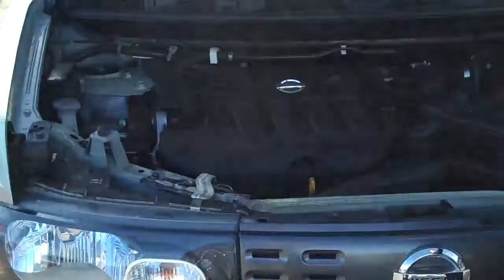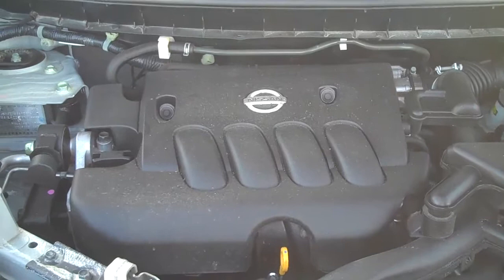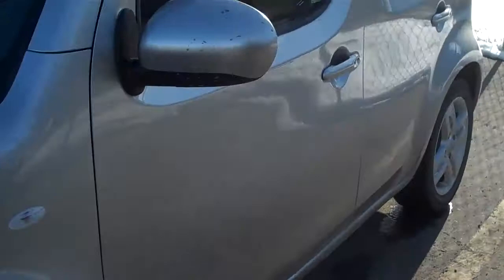Looking underneath here, we have a 1.8-liter 122-horsepower engine with a CVT transmission. Keeps you driving smooth. Just so you know, all of our vehicles are certified — they come with a 152-point mechanical inspection.